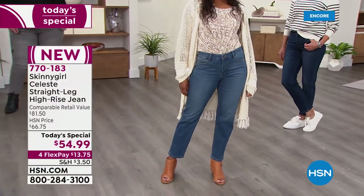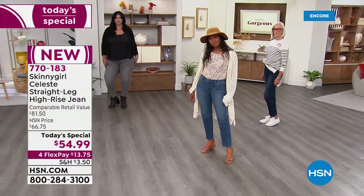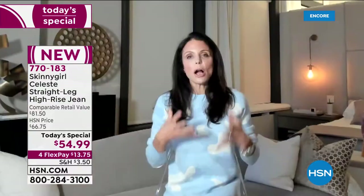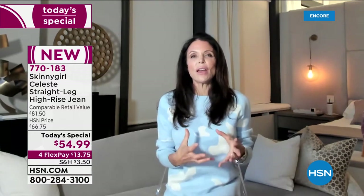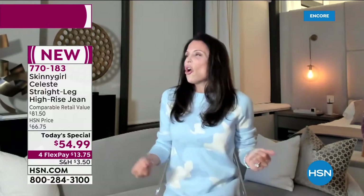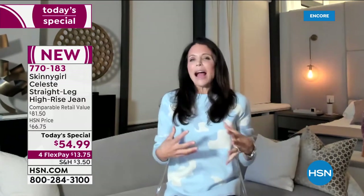Sometimes I have a flatter butt, and they just make you feel comfortable. There are so many jeans that make you feel uncomfortable — they don't make you feel safe wearing jeans. You just feel like these are a little scratchy, or they're too loose, or they're too tight and I'm suffering. These just have the best feel.